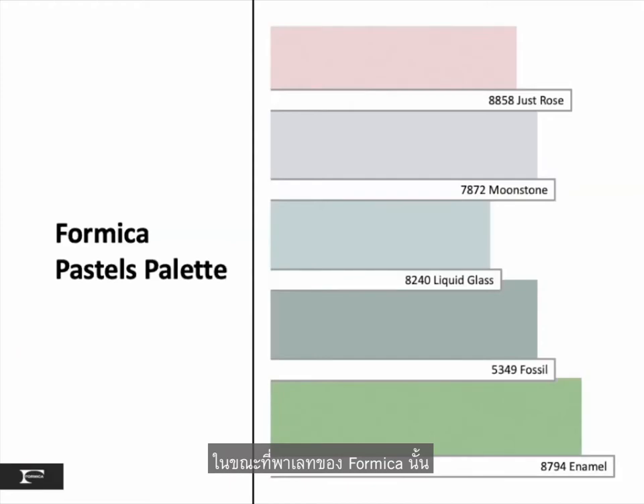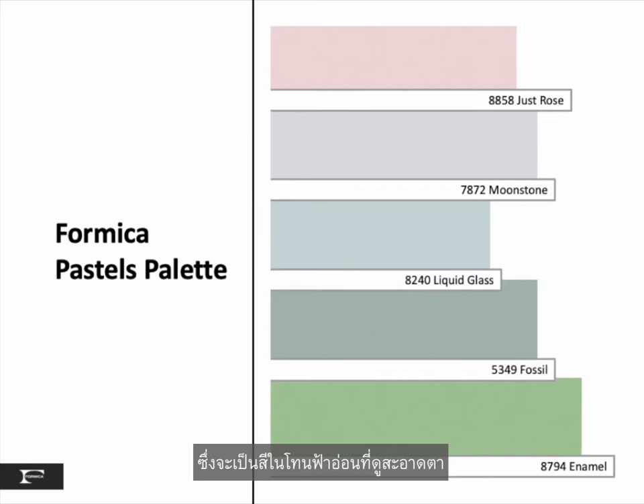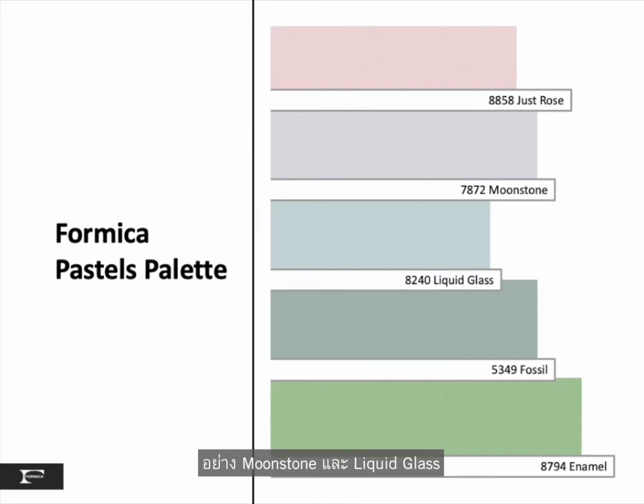The Formica palette includes the editorial darling of a millennial pink option with our Just Rose, as well as Fossil and Enamel. New introductions to fill out this palette are an array of clean light blues with our Moonstone and Liquid Glass.